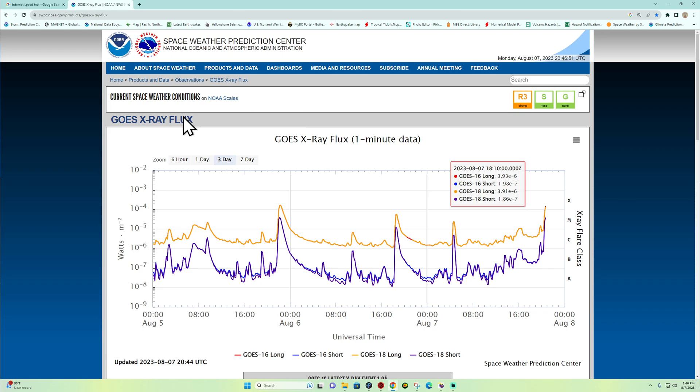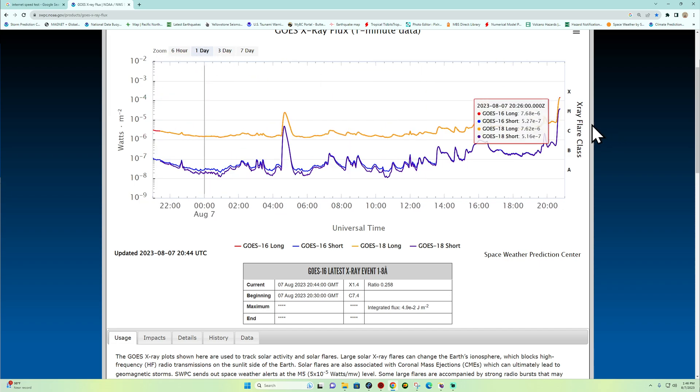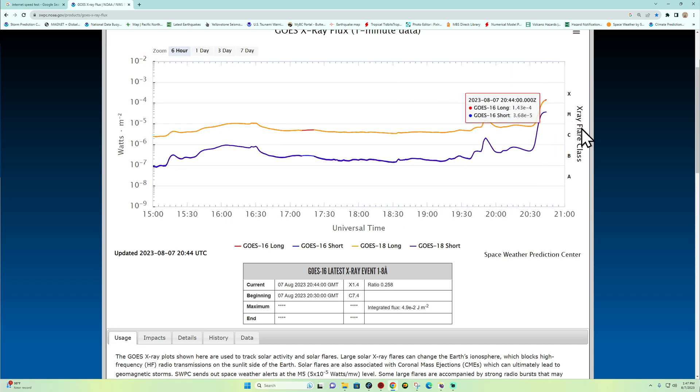I don't know if this has peaked out yet or not. Maximum so far is an X-1.4. Looks like that's starting to curve a little bit down slightly, so that could give us an indicator that this is starting to peak out and we're done seeing the brunt of it.